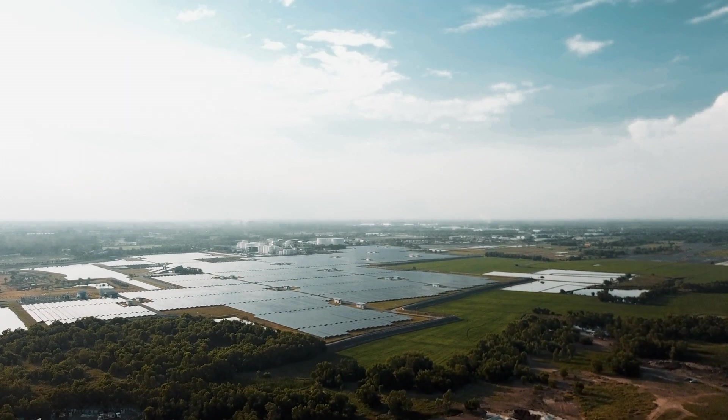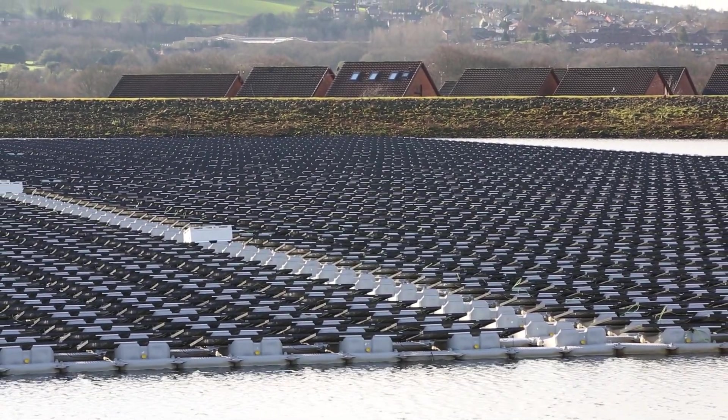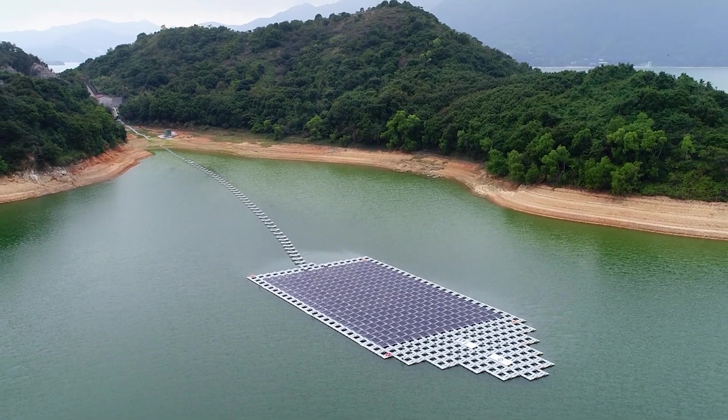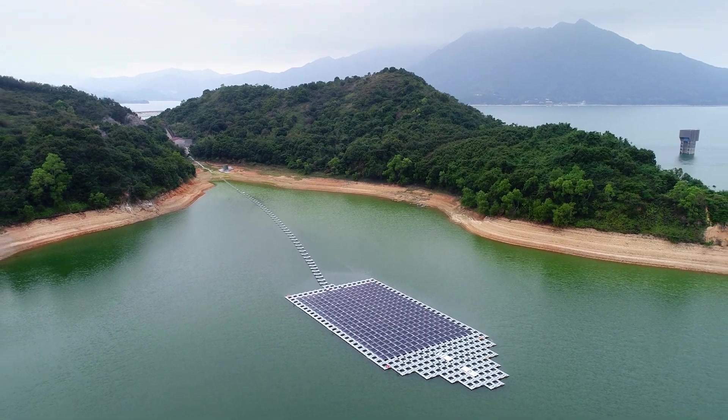And if they manage to get it right, it'll send a very powerful signal that floating solar is the future. Is floating solar an idea so obvious that mankind would be foolish not to give it a go? Let us know in the comments, and don't forget to subscribe for more thoroughly buoyant tech content.